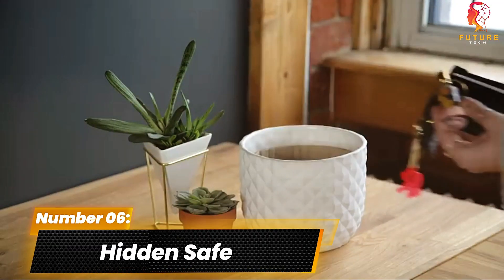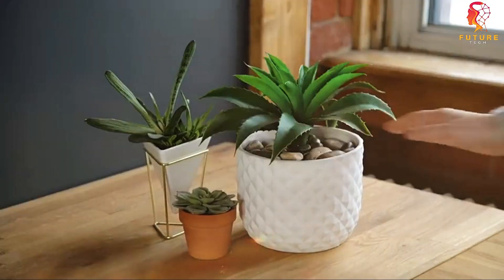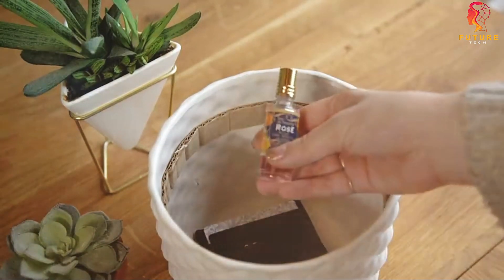Number 6: Hidden Safe. Security is paramount, and that's why we've got a hidden gem for you — flower pots that do more than just hold plants. Imagine having an 11x6cm secure compartment right in your flower pot.